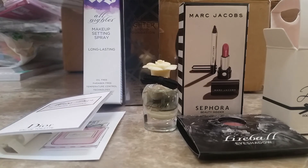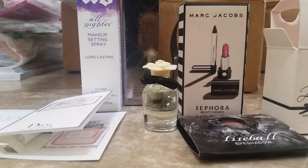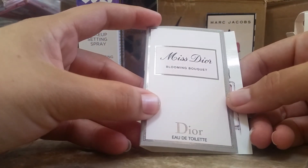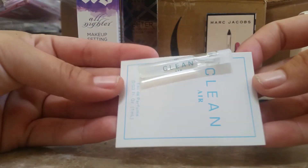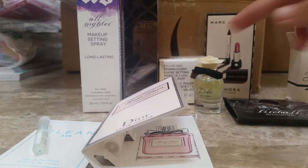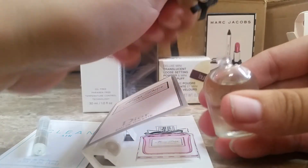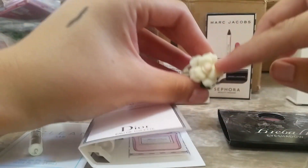I did pick my free samples — I remember picking three of them, but they only put two in here. I got this Miss Dior Blooming Bouquet little spray, and then I got a sample of a perfume called Clean Air. Let me smell this really quick — oh, it smells really good. It smells kind of floral; I guess that's why they have that little flower there. But this is so cute.